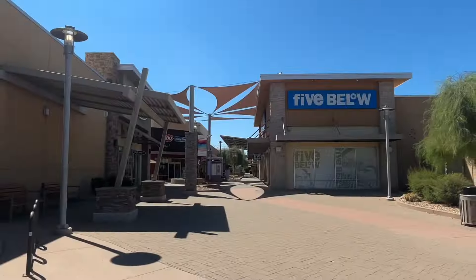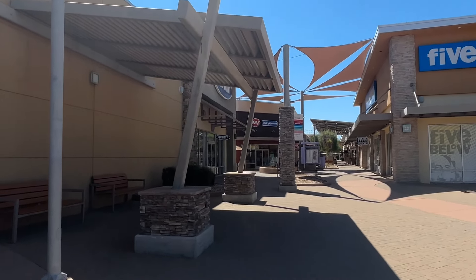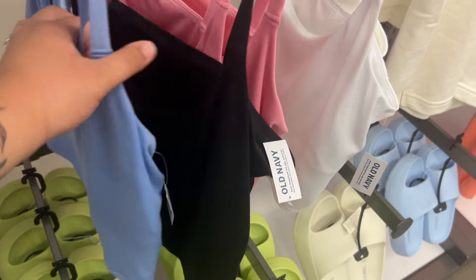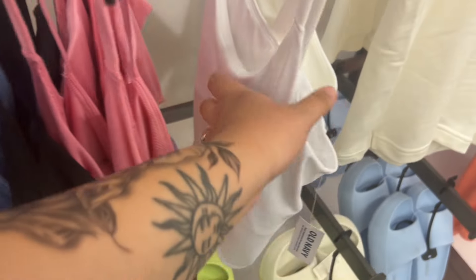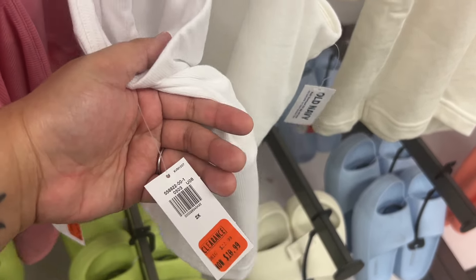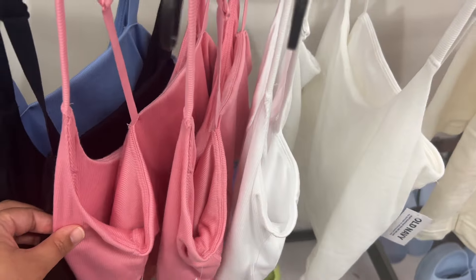Mom and I are here at the outlets. I'm going to try and find some stuff for my Cancun trip. Going to Old Navy first — they have these basic t-shirt tank tops with inner lining for coverage on the chest, and they're $10.99. I might grab a few of these. Here's the blue tank top.